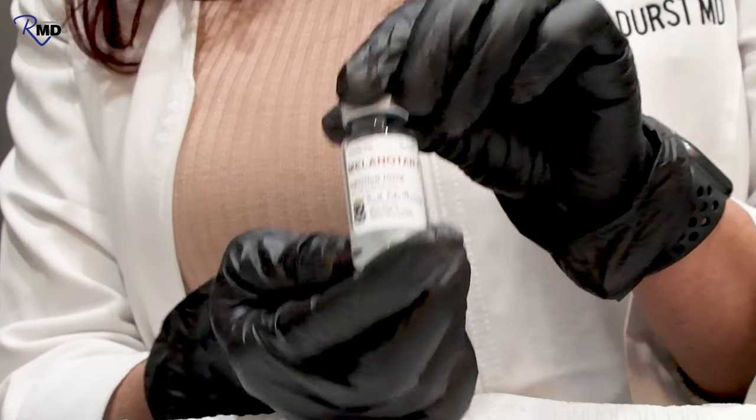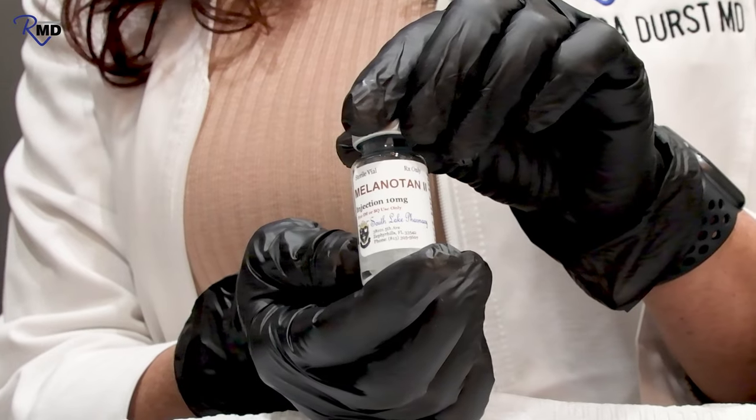Hello everyone, it's Dr. Durst with RevitalizeMD. Do you know that there is a tanning peptide? That's right — it is melanotan. It's a tanning peptide.